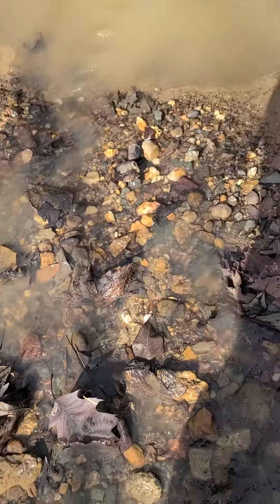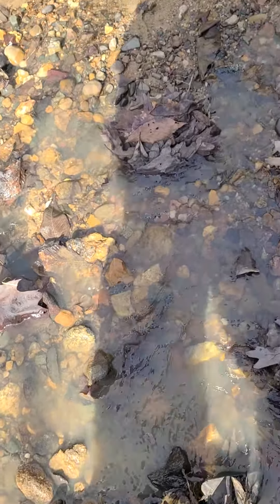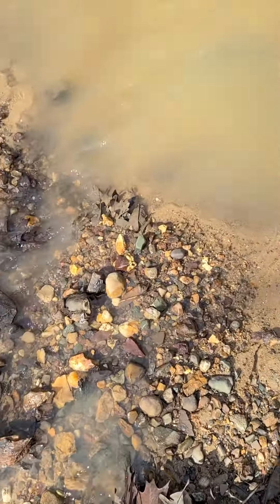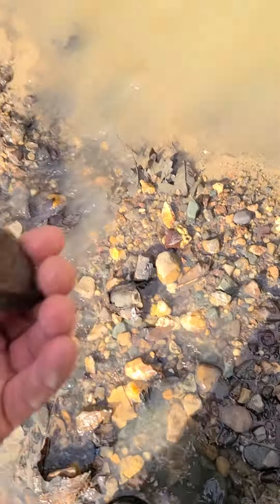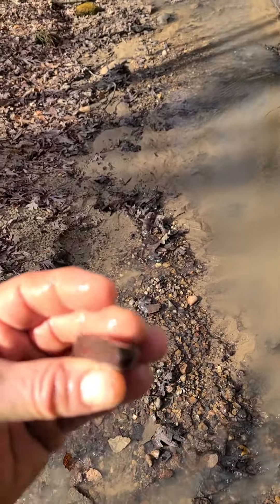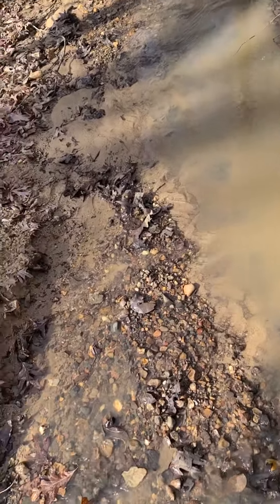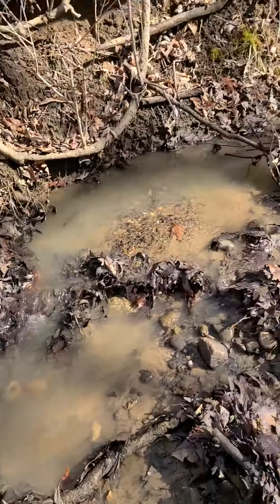It looks like we might have a lot of rocks today so I can't film everything, but some of it I can. Oh, that was hard to get — it's broke. Cool bones, wish us luck!